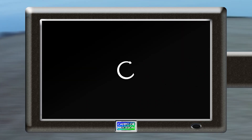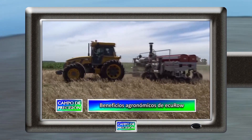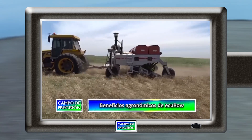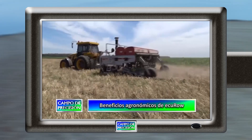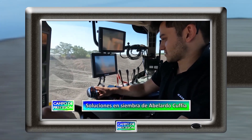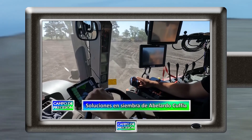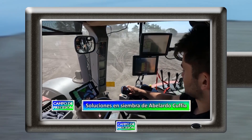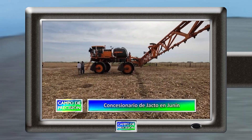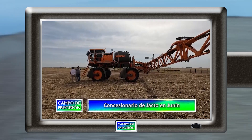Estos son los contenidos para nuestro programa de hoy. En un campo de Salto nos entrevistamos con el ingeniero a cargo sobre los beneficios del uso del sistema eléctrico Ecurrow. Nos interiorizamos de las especificaciones y beneficios del sistema de siembra eléctrico de Abelardo Cufia. Conversamos con un concesionario de Yacto de la ciudad de Junín sobre los productos y servicios que brinda en su zona.